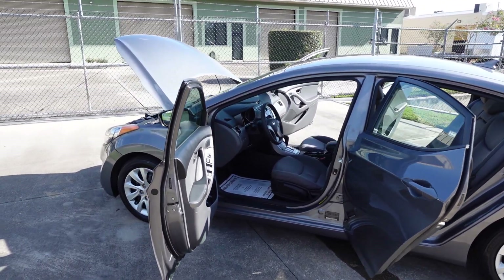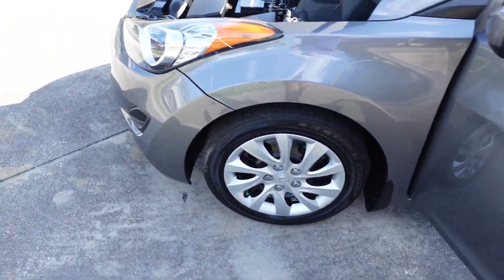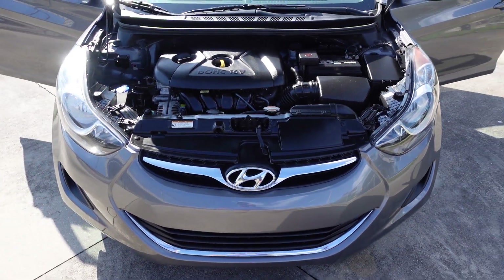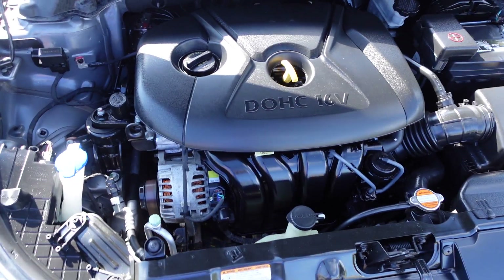That's why we love the Hyundai Elantra — because you can get a nice, stylish, newer-looking vehicle with awesome features and great reliability for one really nice price. That's why we sell them.